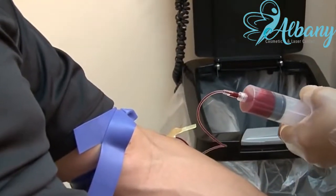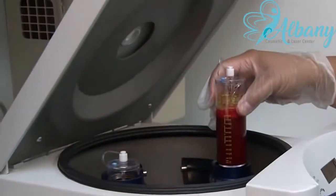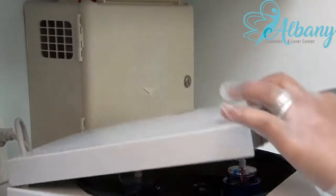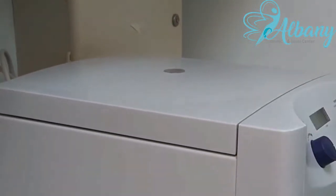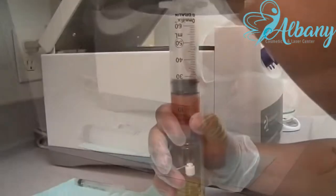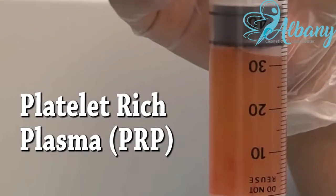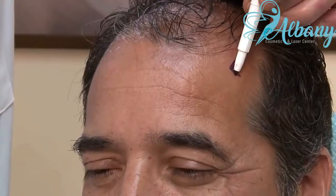Here's how the procedure is performed. We start the treatment by taking a small sample of your blood. Your blood is spun in a centrifuge that concentrates the platelets to more than four times the normal concentration. This in turn concentrates the growth factors that are naturally present, and is referred to as platelet-rich plasma or PRP.